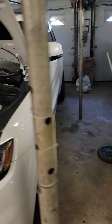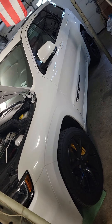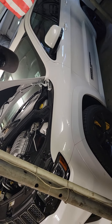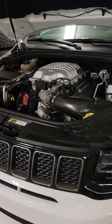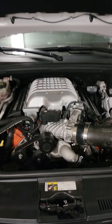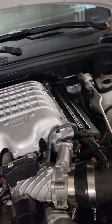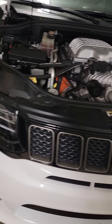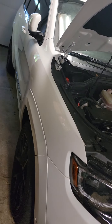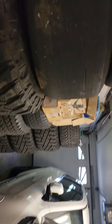Track hook is done. Maintenance done — tire rotation, oil change. It's all stock, only with a cold air intake to make it sound nice. Track hook right here in the garage.